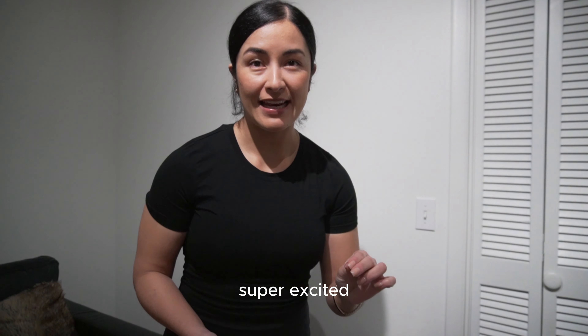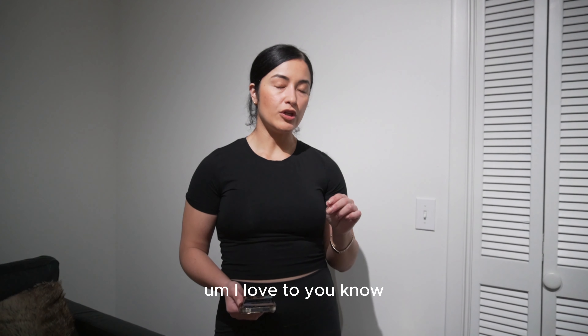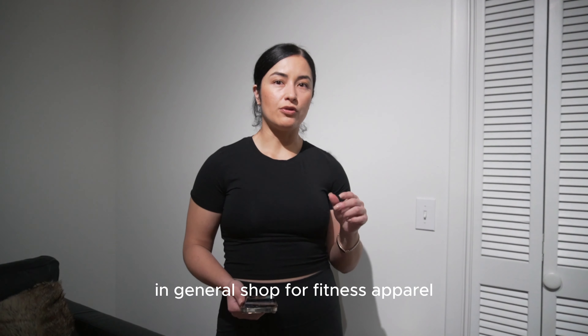I got another pair of these pants — I don't understand, it's not even a large. Hey everyone, welcome back to my channel. If you're new here, my name is Leslie Carpio. You can find me on Instagram, TikTok, LinkedIn, and YouTube. Today I'm going to talk about a new fitness apparel drop.